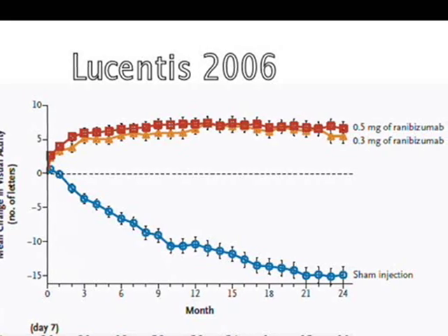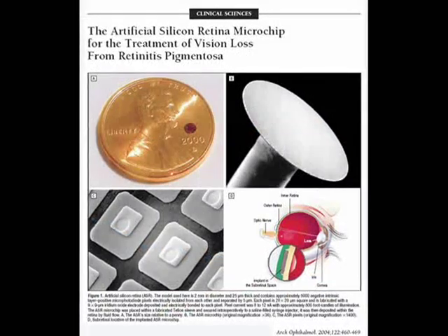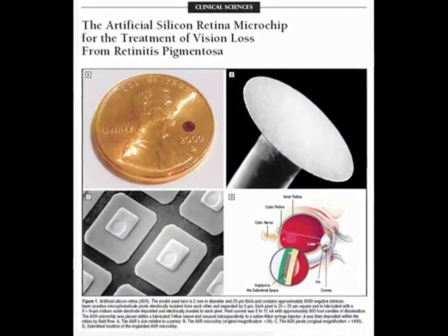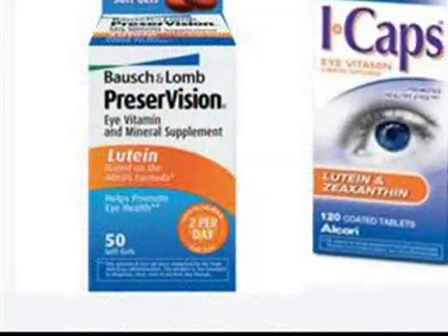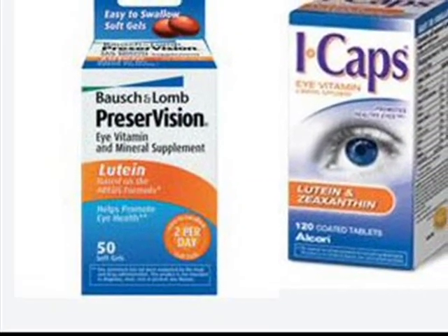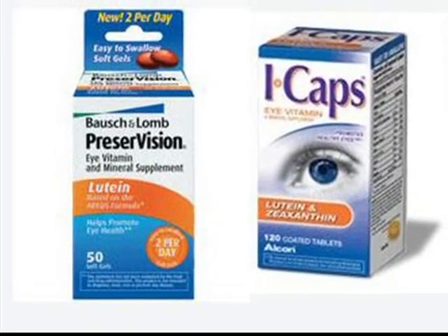There are more treatment approaches in development based on the biology of the aging retina, and the first steps are underway for development of an implanted light-sensing retinal chip that may someday restore some degree of useful vision after retinal damage. For now, if you have macular degeneration, consider taking a vitamin supplement as it may help slow progress of the degeneration. Omega-3 fatty acids are probably also helpful.